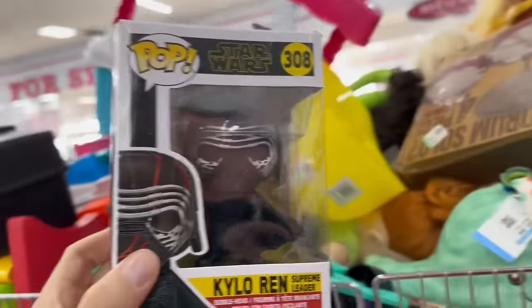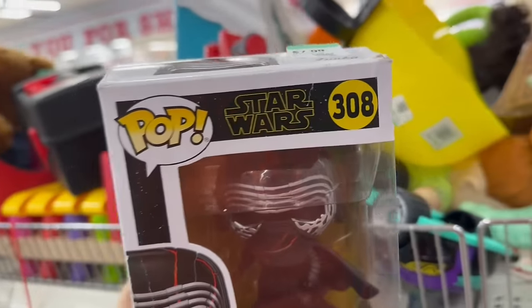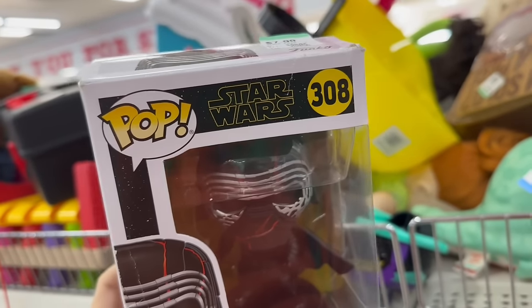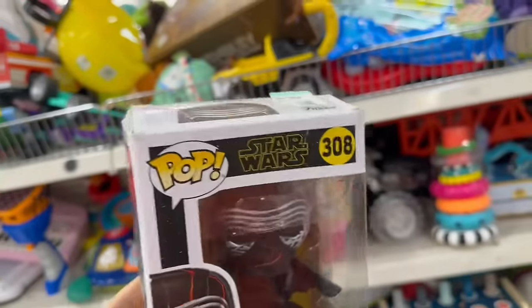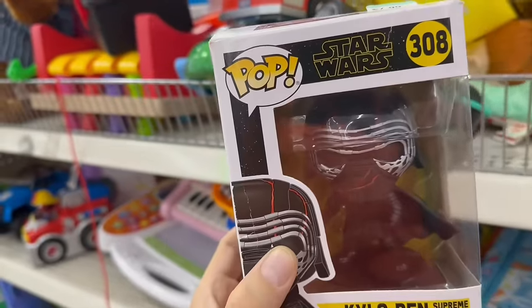We got a Kylo Ren Funko Pop number 308 — that's my lucky number, by the way. That was my employee number at JC Penney's when I worked there as a shoe salesman. Yes, I was Al Bundy. My employee number was 308 and I see that number all the time throughout my entire life — 308 constantly appears. It's kind of neat.